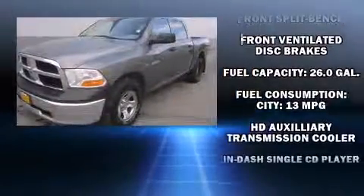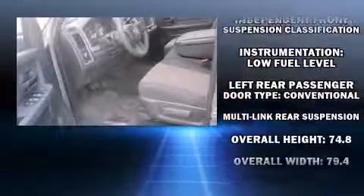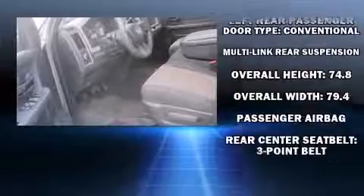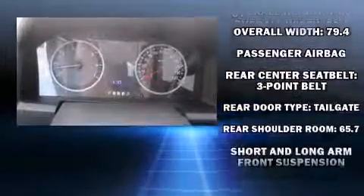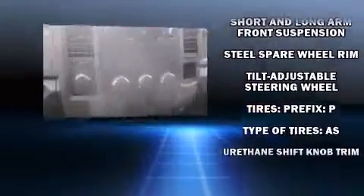Dodge also prioritized safety and security with features such as dual front impact airbags, head curtain airbags, traction control, brake assist, ignition disabling, and four-wheel disc brakes with ABS. For added security, dynamic stability control supplements the drivetrain.